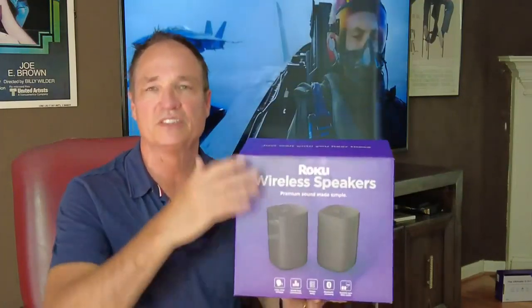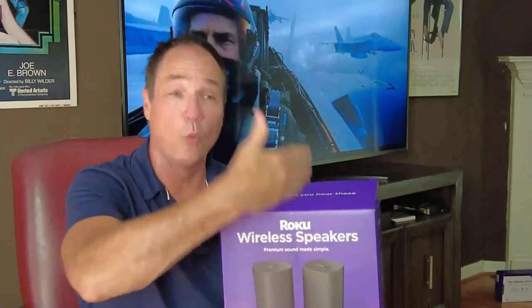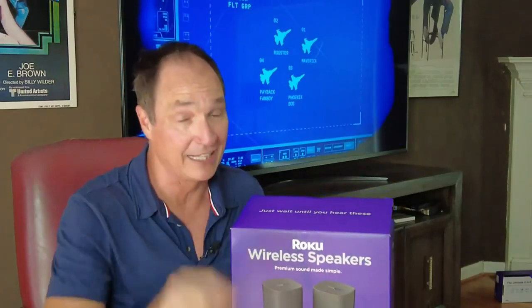Some surround sound systems cost thousands of dollars. These are components that are between $150 and $180, and you can give them one at a time — maybe a gift for Father's Day, birthday, and Christmas. And it sounds better than I can capture on camera.